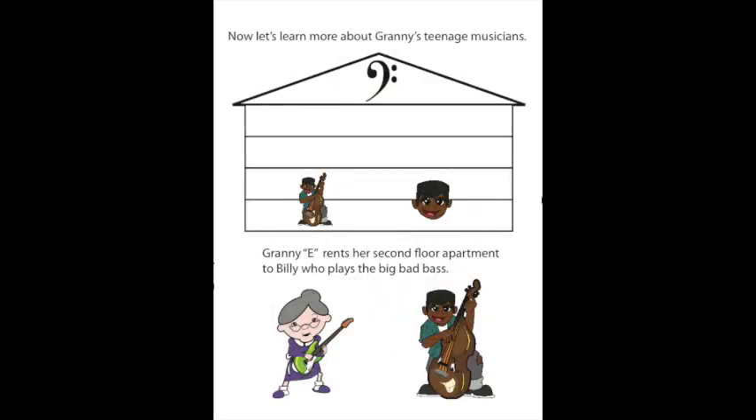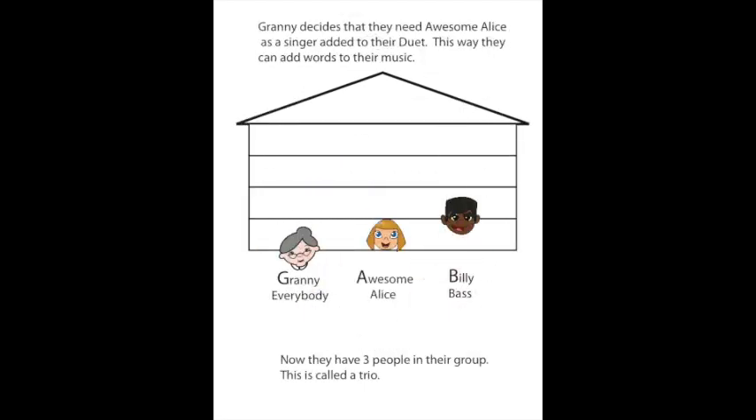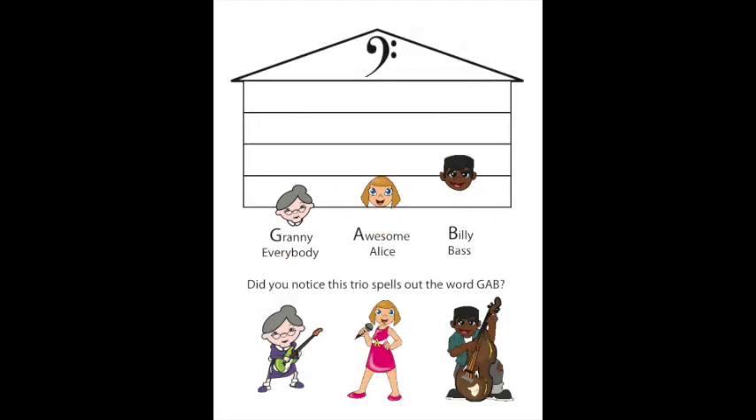Now, let's learn more about Granny's teenage musicians. Granny E rents her second-floor apartment to Billy, who plays the big bad bass. Granny and Billy enjoy playing duets — a duet is when two musicians play their instruments together. Granny plays her swinging guitar and Billy plays his big bad bass. Granny decides they need Awesome Alice as a singer added to their duet to add words to their music. Now they have three people in their group — this is called a trio. Did you notice this trio spells out the word GAB: Granny Everybody, Awesome Alice, and Billy on the big bad bass?